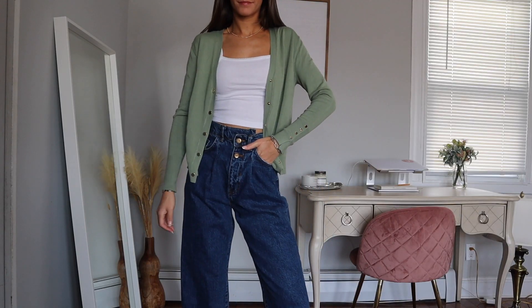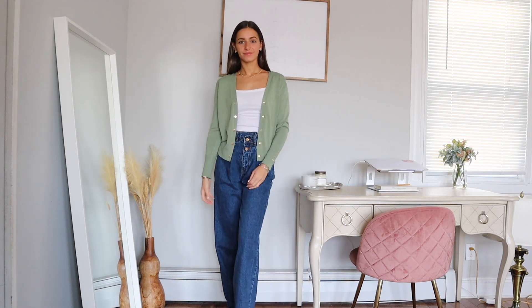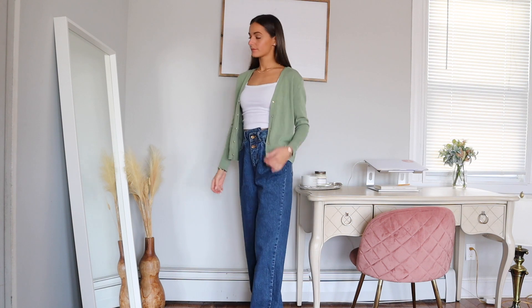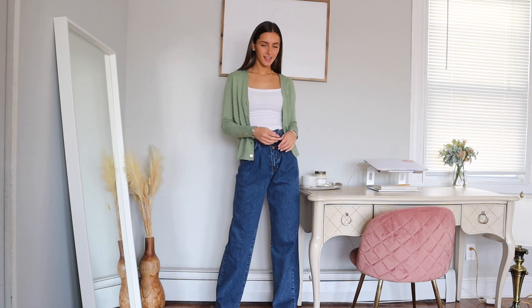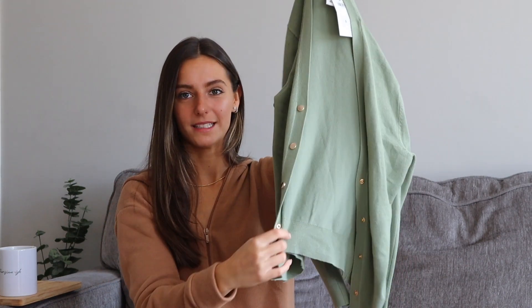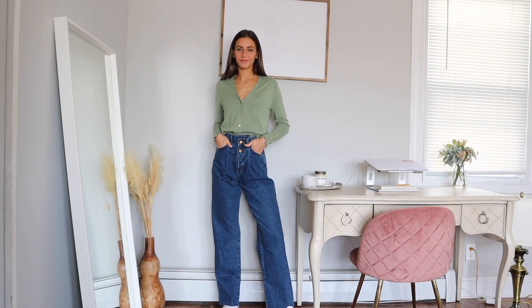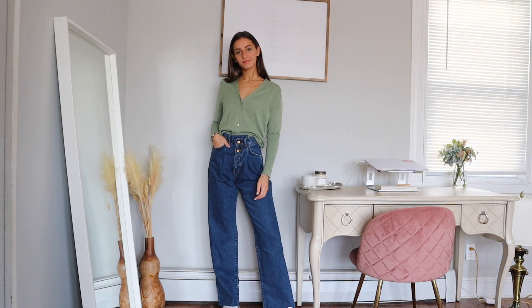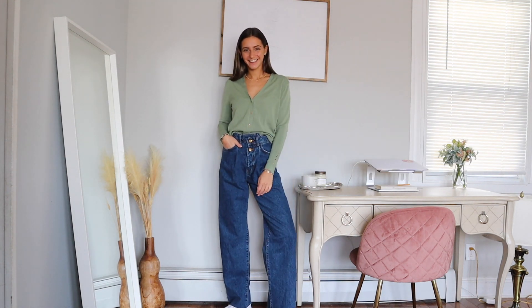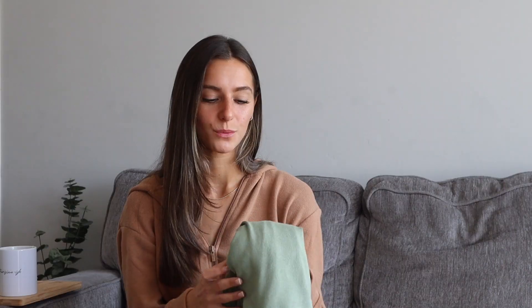I got this green cardigan and I actually sized up to a medium in it. It's still pretty fitted, so I was pretty surprised because I'm usually an extra small or small in Zara. It has a very nice gold button detail on the sleeves and also a snap gold button detail at the top. You can wear it open as a cardigan or closed as a top, which is really nice — it's easy to just throw over an outfit. This was only $35.90. It's a nice classic to have in your closet. It came in other colors as well, but I really like green on myself, so I thought this was perfect for me.